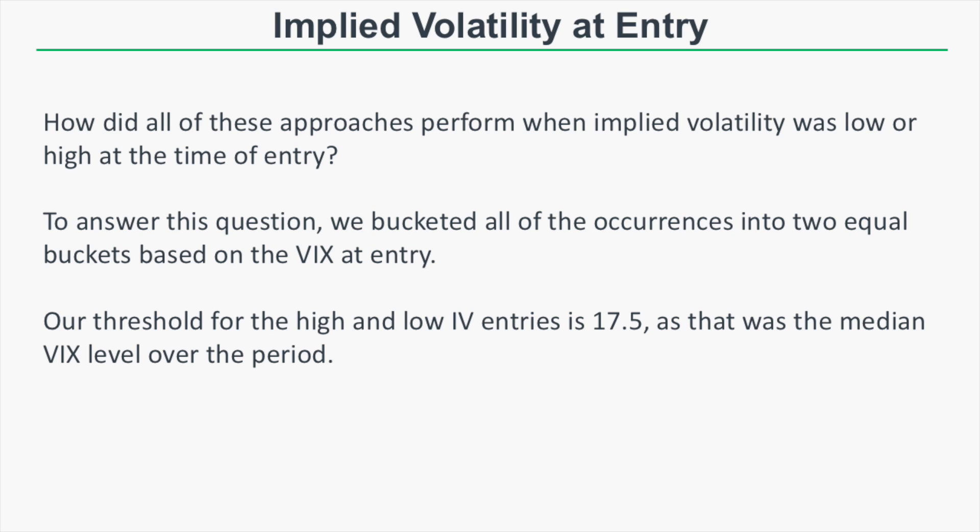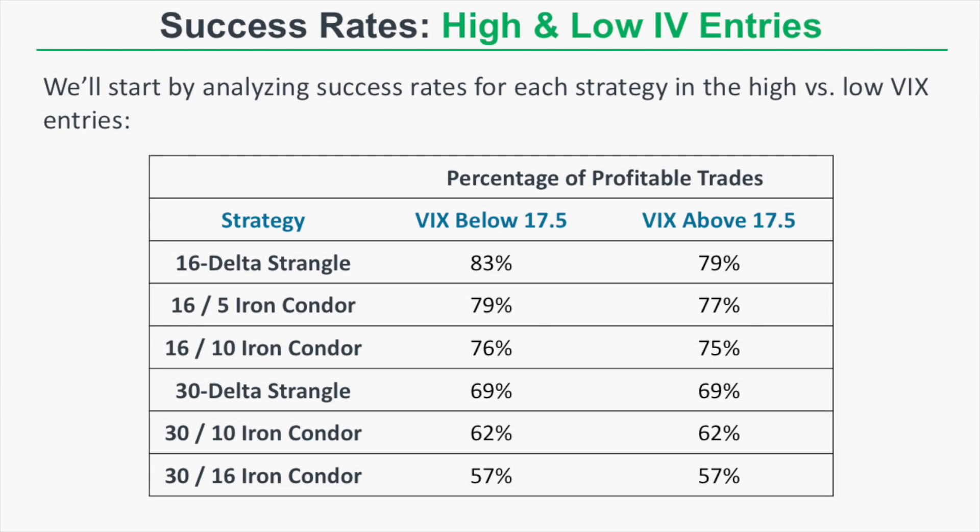Now we need to answer another question: how did all six approaches perform when implied volatility was low or high at the time of entry? We bucketed all occurrences into two equal groups based on the VIX at entry. The threshold for high versus low IV entries is 17.5, which was the median VIX level over the period. We'll analyze success rates for each strategy in high versus low VIX entries.